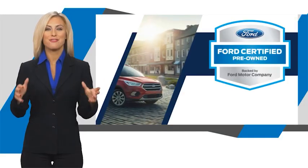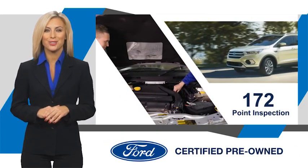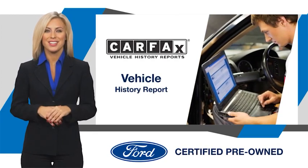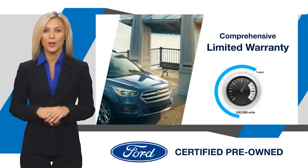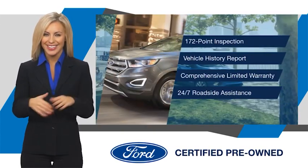This Ford Certified Pre-Owned Vehicle has undergone a rigorous inspection by factory trained technicians. We notice everything. Enjoy the confidence of the comprehensive limited warranty that offers coverage on more than 500 components. Relax, it's covered.